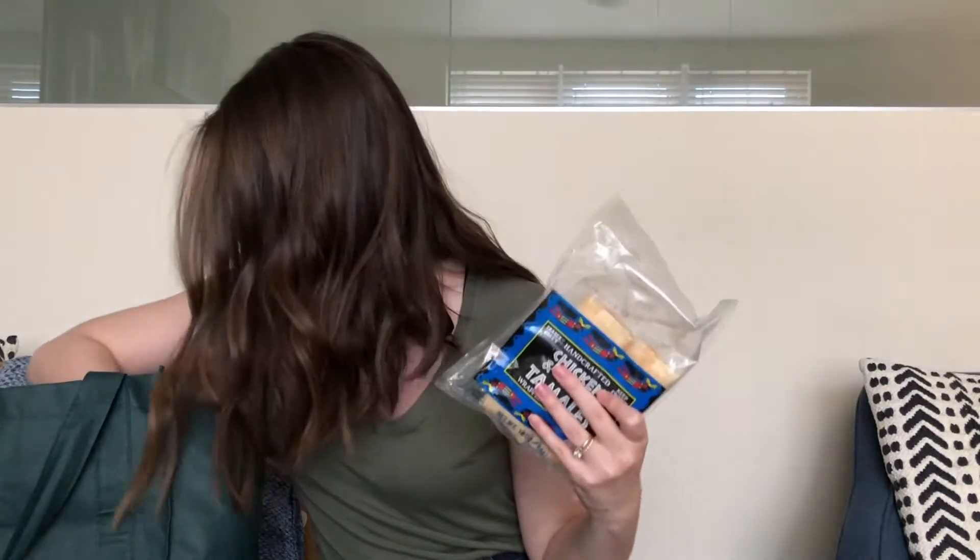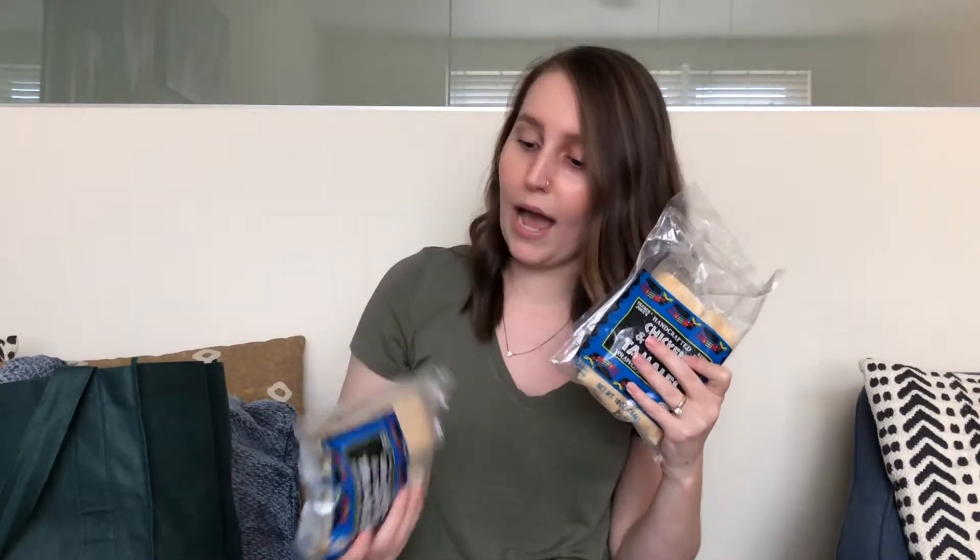Also, if you watched my last Trader Joe's haul video, I got the newer chicken tamales that they have. This time I found the chicken and cheese tamales that they usually have in the freezer section, which I hadn't seen in my Trader Joe's for a few weeks. You could tell people were picking them over, so my husband and I love these — I grabbed two of these.